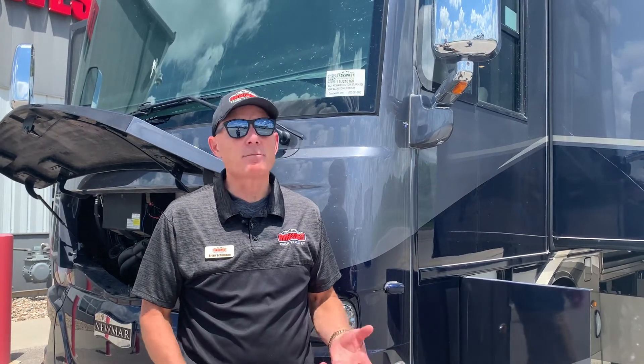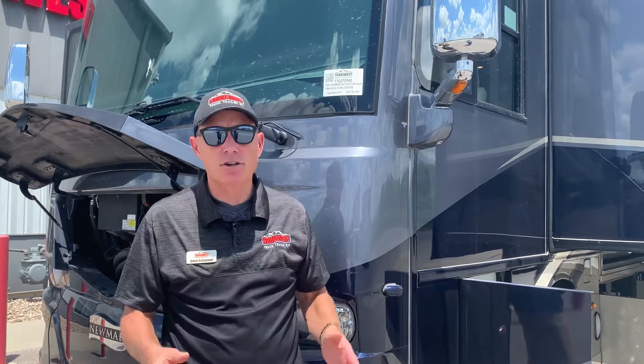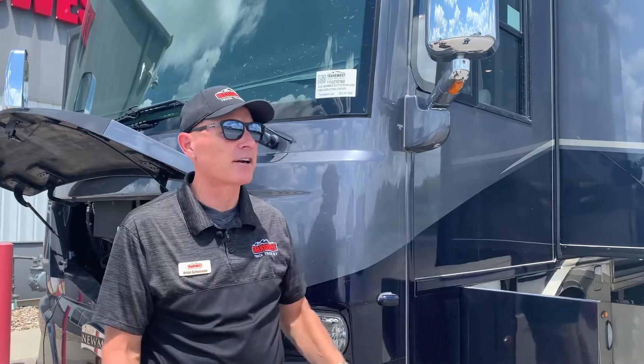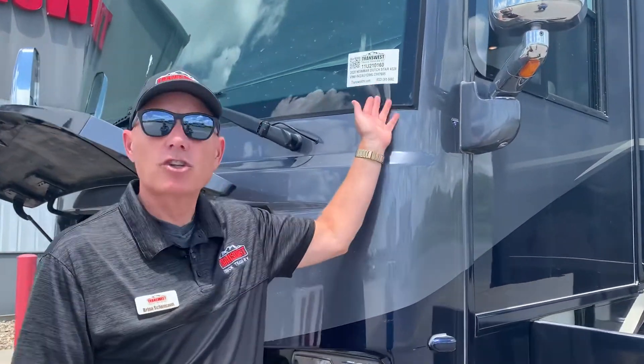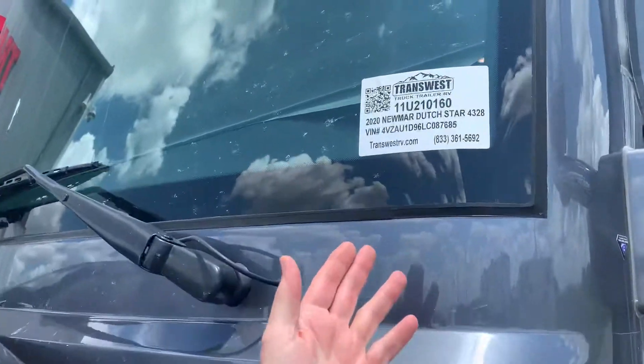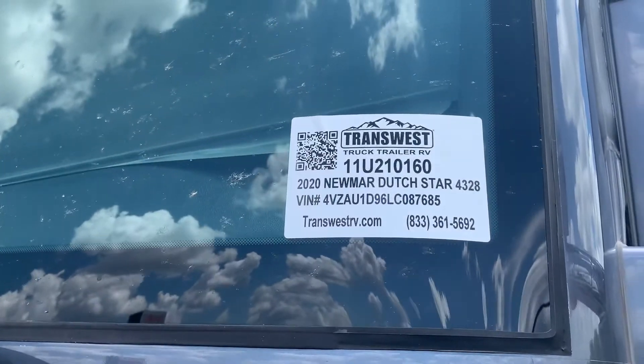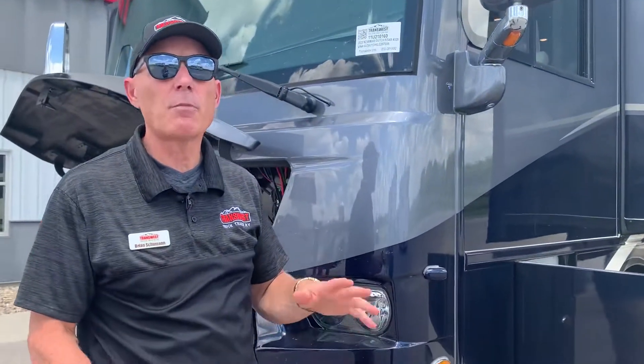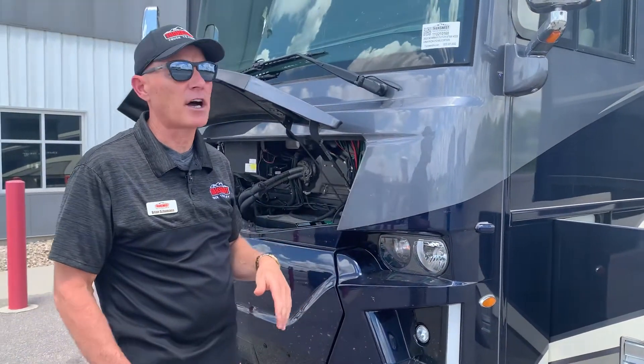I'm really excited — it's a beautiful day out here in Kansas City. We're showcasing a 2020 Newmar Dutch Star 4328 model. It's a beautiful coach with very, very few miles on it — I think it has 8,000 miles on it. What we want to do is just take you around and see some of the amenities, both inside and out.